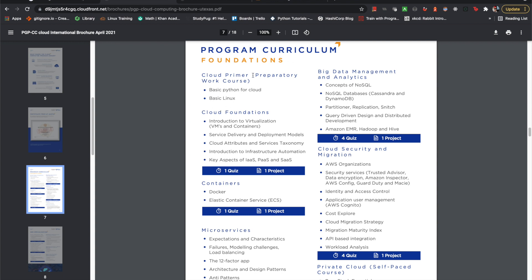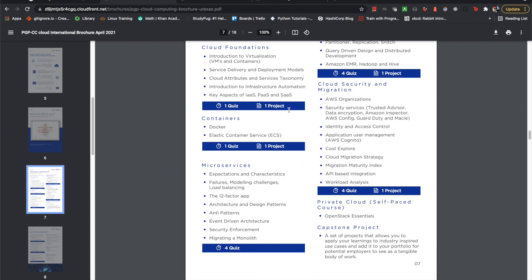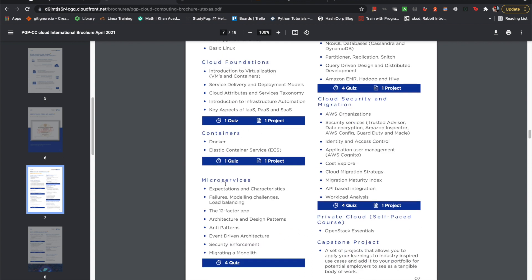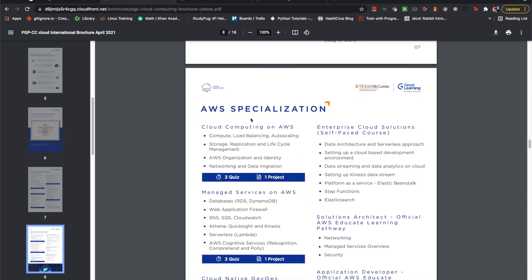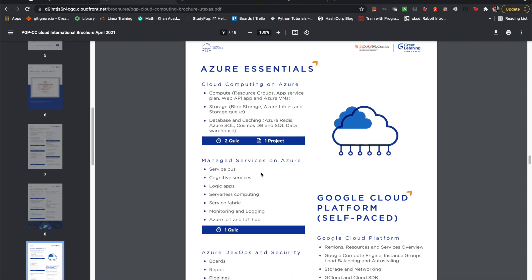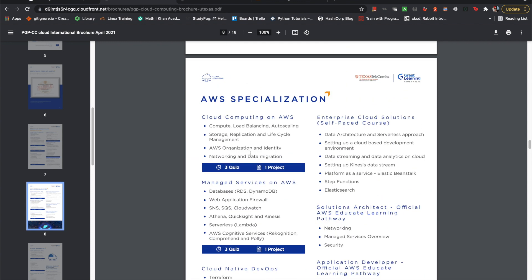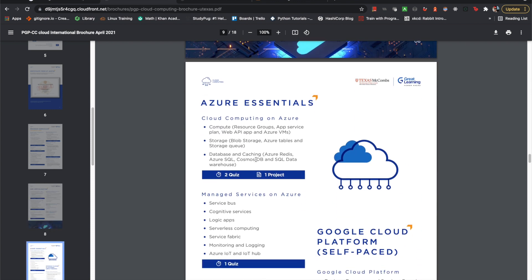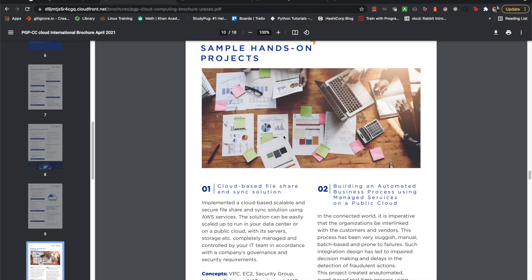The program curriculum includes a cloud primer, basic Python for cloud — you might learn Boto3 — and basic Linux, so you get a bunch of foundational stuff. They also mention microservices, which is a very big positive considering the way the industry has been moving over the past couple of years. AWS is the main specialization, which makes sense since most of the market is AWS. There's also Azure Essentials, so it takes a multi-cloud approach, which is pretty cool. Most of the same concepts apply across clouds — whether it's Google, Azure, AWS, Linode — they just use different naming conventions.